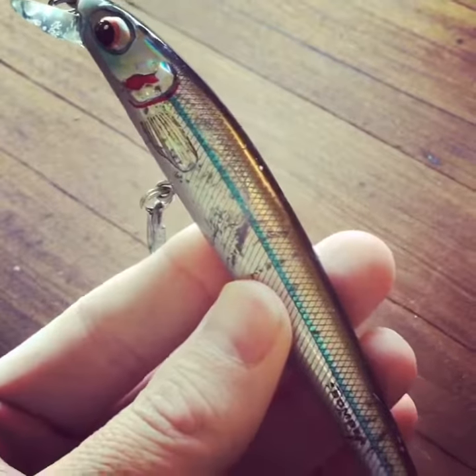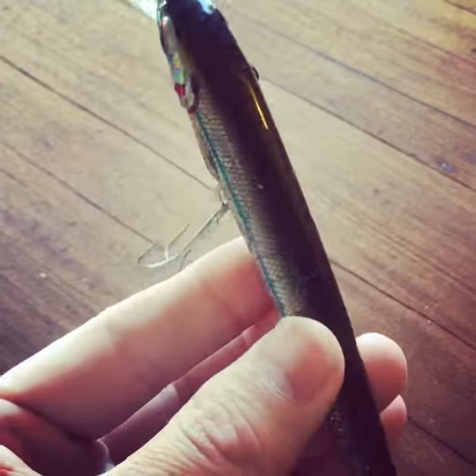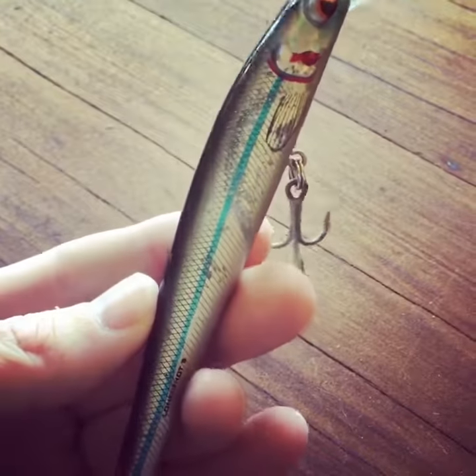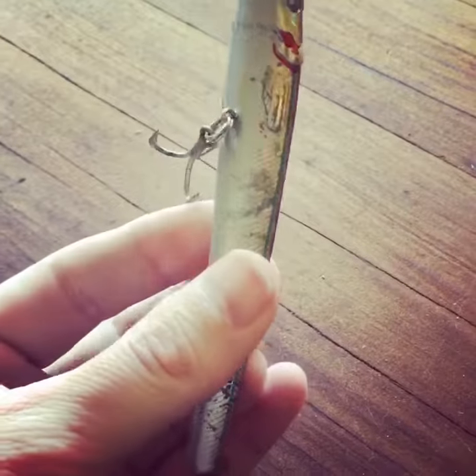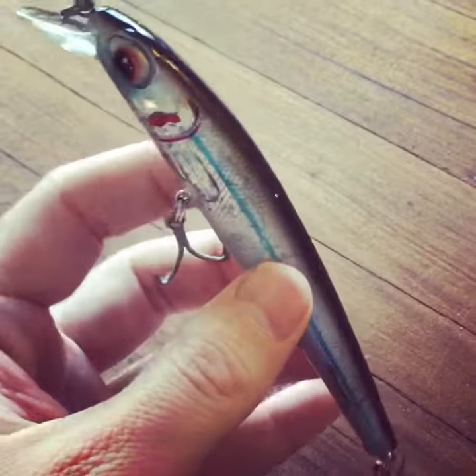You can tell this lure has caught a lot of fish — it's starting to look like it's taken a beating. It's a silver mullet bomber, saltwater grade. It can be trolled or casted. I've caught all my fish while it's been on the troll.